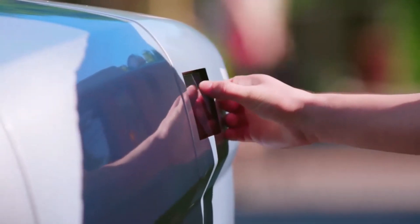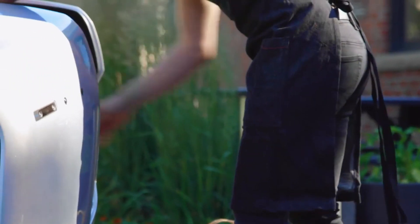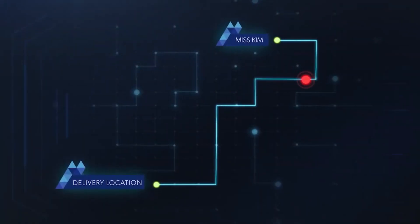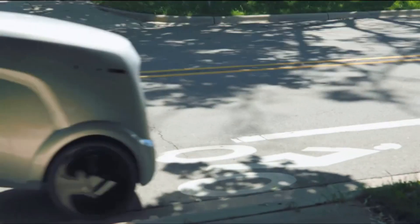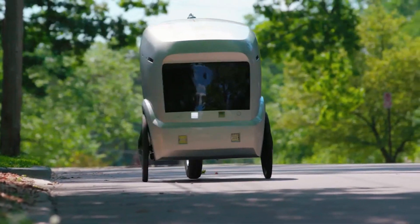...capable of handling up to 80 pounds of cargo, surpassing many competitors. Guided by GPS and equipped with an array of sensors, it skillfully navigates its path, ensuring a safe and collision-free journey.